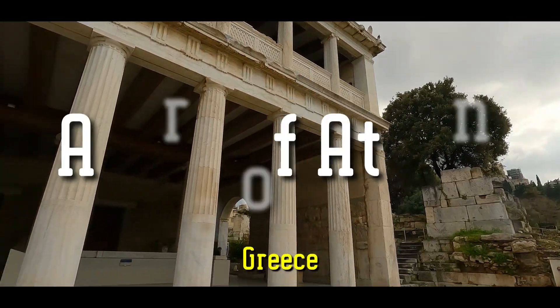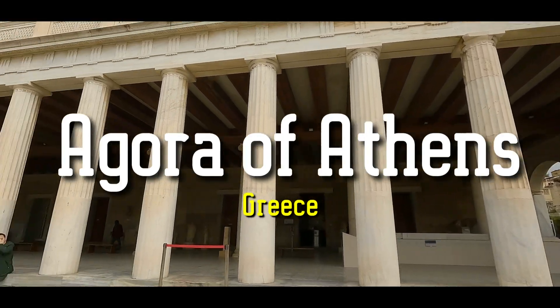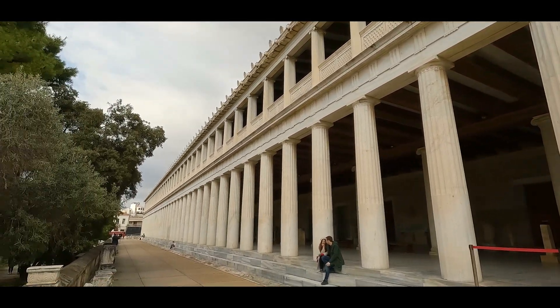Kalimera — good morning in Greek. I'm right now in the ancient Agora of Athens, in the central capital city of Greece. And right now I'm going to show you the Stoa of Attalos. Hi guys, my name is Peace and I'm traveling around the world, so let's peace out and go.